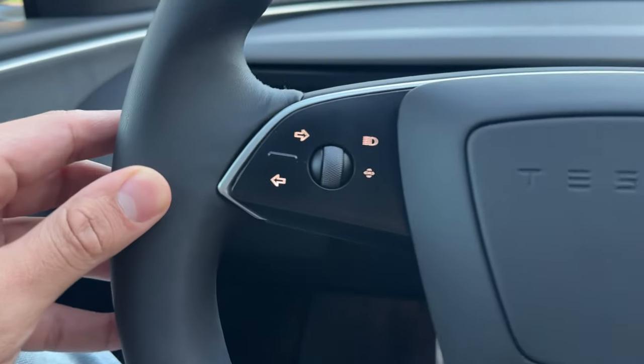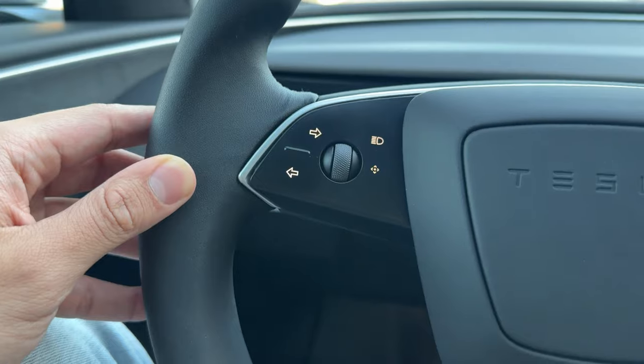Another thing I wanted to talk about — that I mentioned in my first video when I got the car — was getting used to the turn signals, which I have. In my mind it works pretty well: if you're doing a manual signal and turning right, you go up on the stalk. Tesla placed the right turn signal up top. If you're turning left, you go down — they put the left turn on the bottom.